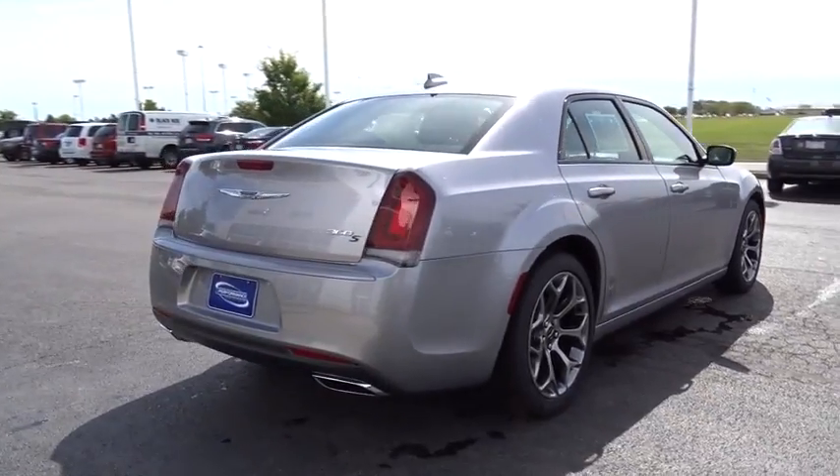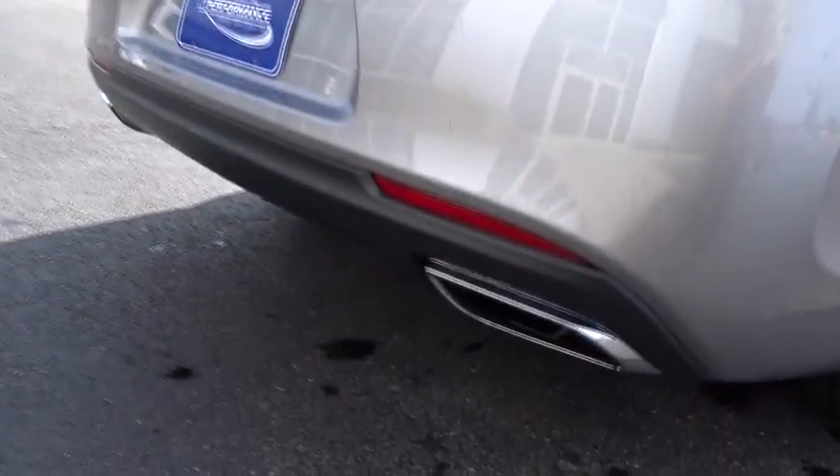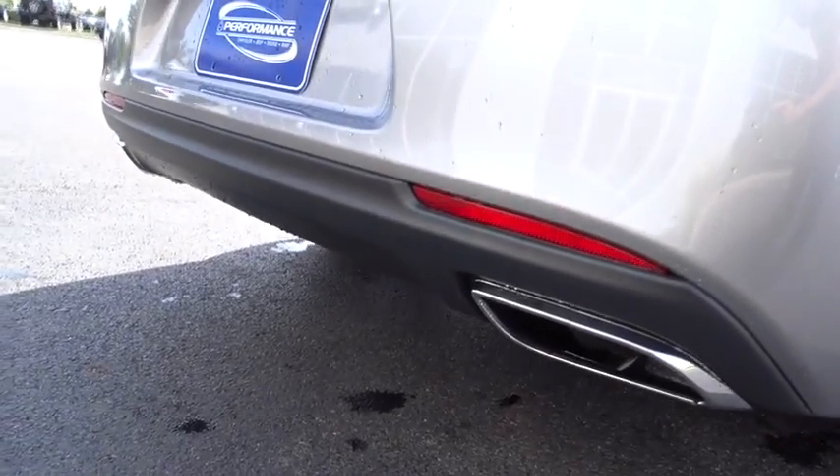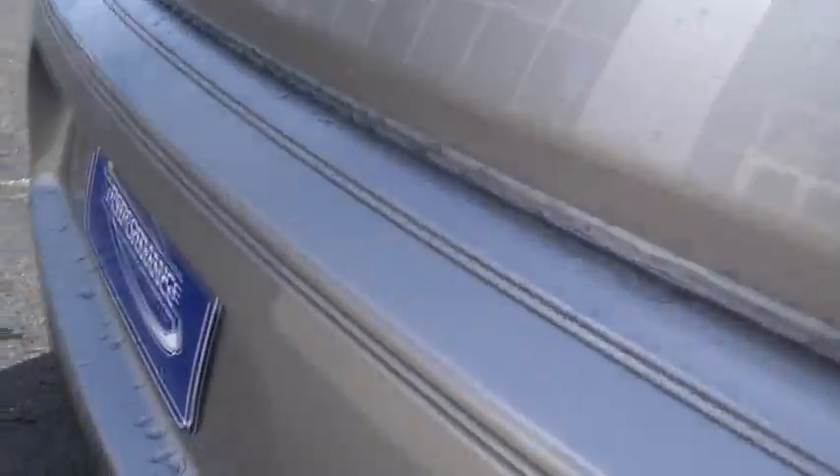Electronic stability control, compass, rear window defroster, trip computer, power windows, USB connection, HD radio, remote keyless entry, Sirius satellite radio.